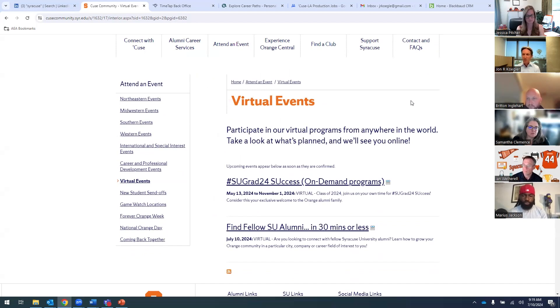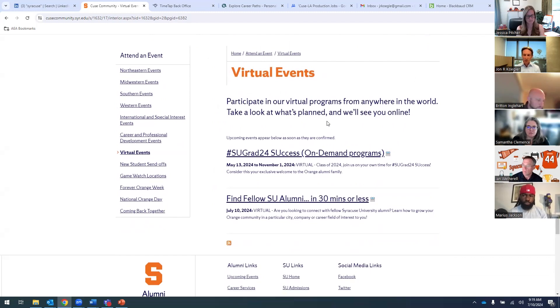There are lots of great in-person events, but also virtual events we want you to be aware of — especially our Career Services events that Jess and I will continue hosting throughout the next 12 months.